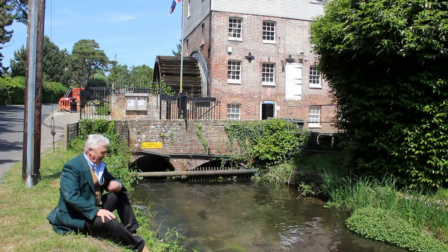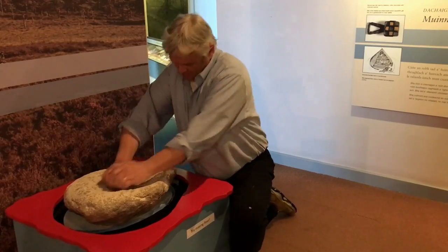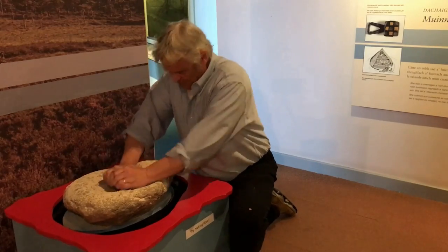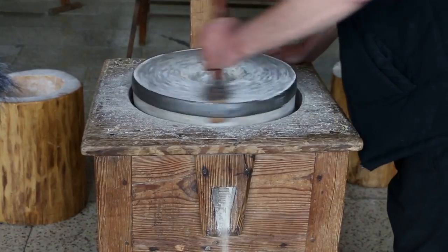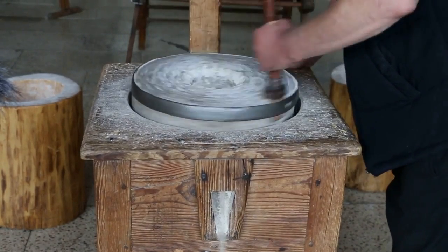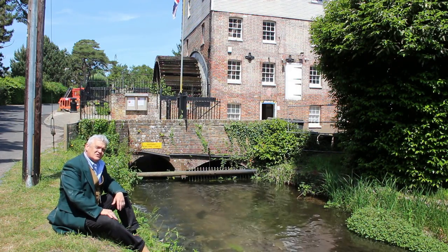Ever tried to grind your own flour? Well, I have. I've done it on a quernstone. A quernstone is just a flat piece of stone with another stone — you put the grain on, you rub it backwards and forwards, and it is back-breaking. Of course, the next development was to make it turn in a circle, but it was still hard work, and it's where the phrase 'the daily grind' comes from.